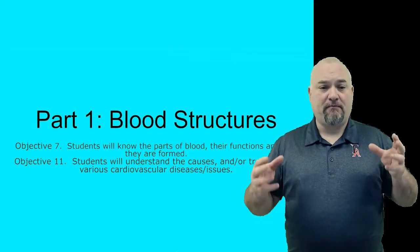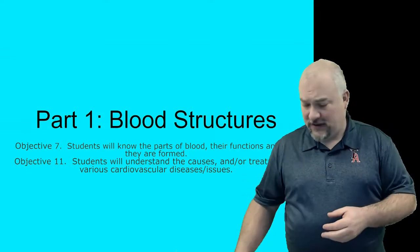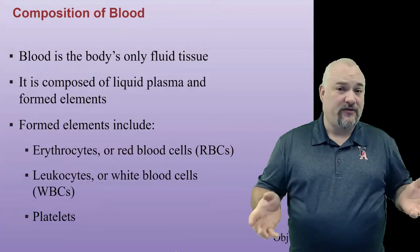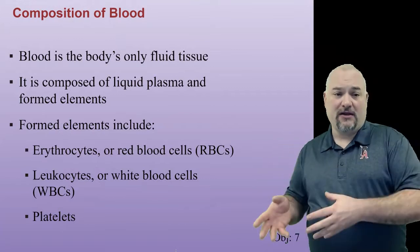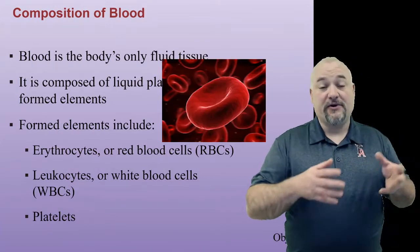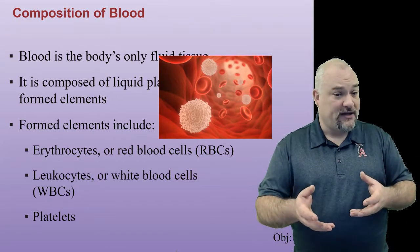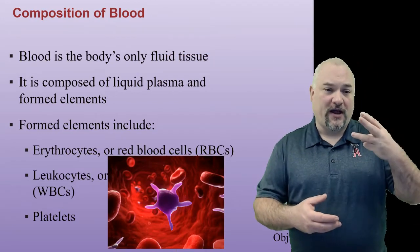Part one: blood structure. So the parts of the blood — what are their functions and how are they formed? And a little bit about the diseases associated with them. Starting off with the composition of the blood: blood is the body's only fluid tissue. It's composed of the liquid plasma and the formed elements. The formed elements include the erythrocytes, which you might know better as red blood cells or RBCs; the leukocytes, or white blood cells (WBCs); and platelets.